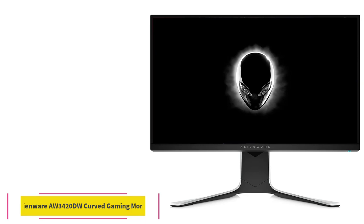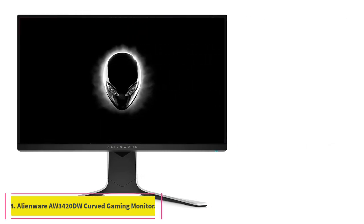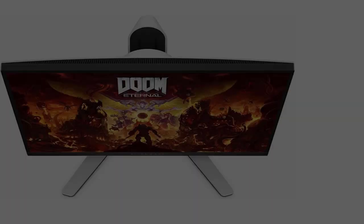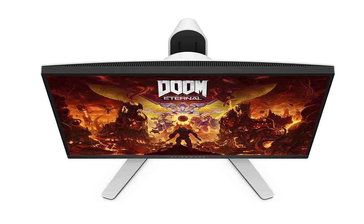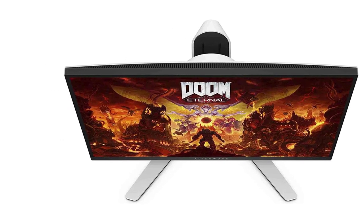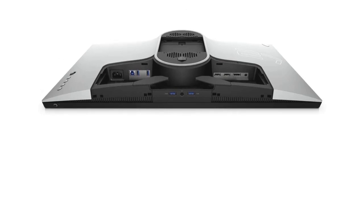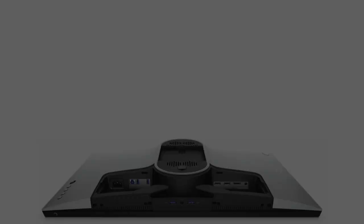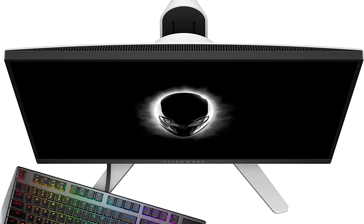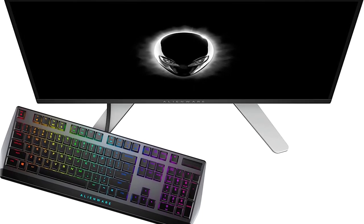At number 4: the Alienware AW3420DW Curved Gaming Monitor. Alienware has earned itself a solid and trusted reputation in the gaming world. This monitor lives up to what you'd expect from an Alienware peripheral. If you are someone who takes great pride in their rig, this is the monitor for you. A 34-inch wide curved screen screams immersion and provides an awesome field of view for intense gaming sessions.